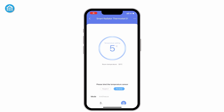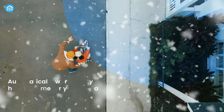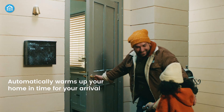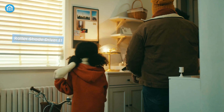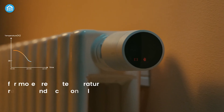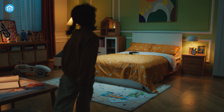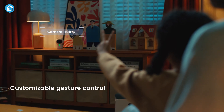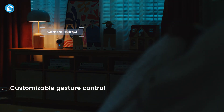Customizable schedules further reduce consumption, while the geofencing function preheats your home before arrival. Supporting multiple residences, the E1 provides a warm welcome everywhere. With its advanced capabilities and seamless integration, this thermostat is a must-have for creating a truly intelligent and energy-efficient smart home heating system.